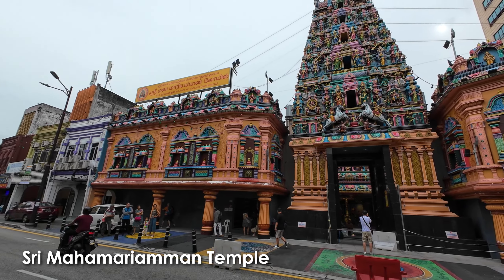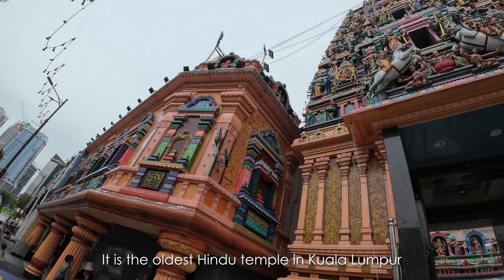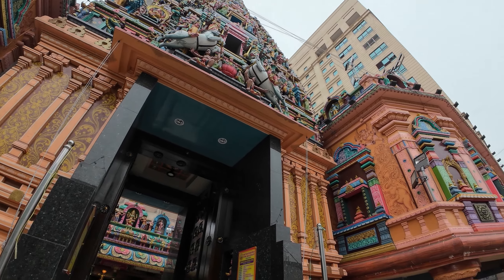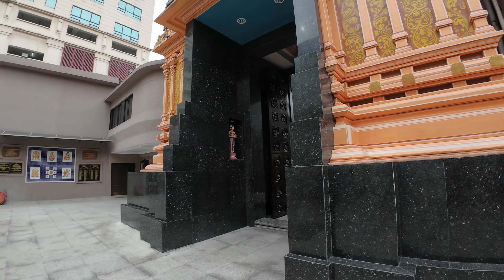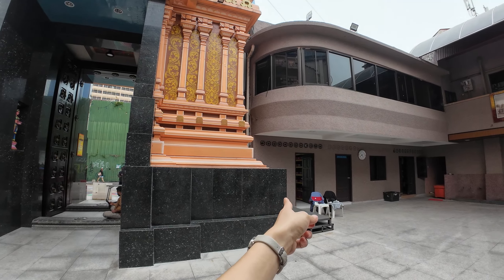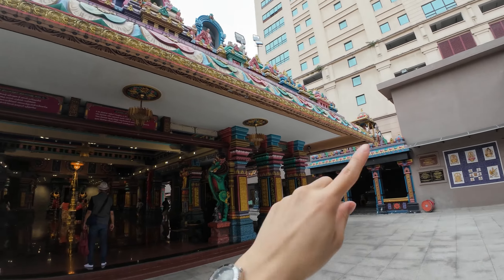Looking along Jalan Tun Hs Lee, we see one of the oldest Hindu temples in Kuala Lumpur — the Sri Maha Mariamman Temple, built in 1873. It was previously a private family shrine and has now been opened to the public, going through many rounds of renovations. We entered through a side pathway rather than the main grand arch entrance, and here we are, nestled between buildings.